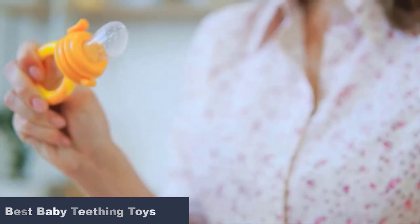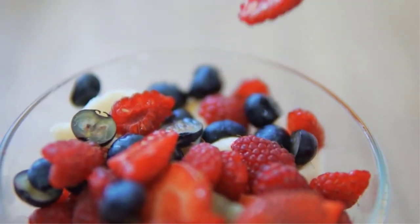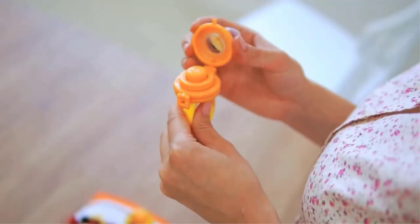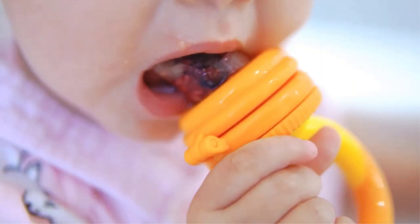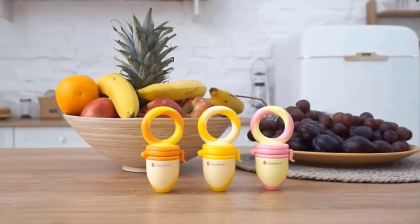When new teeth grow, the gums tend to get sore, making it difficult and uncomfortable for your child. These teething toys soothe the painful gums and stimulate your child to help ease the pain. They are soft, chewy, and made of child-friendly materials to ensure your child's safety. Explore the list of products to choose one that suits your child's requirements.